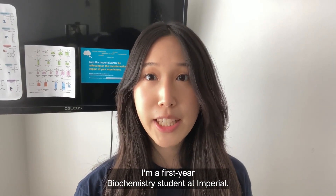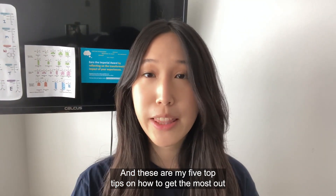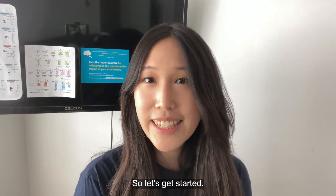Hi, my name is Aime. I'm a first year biochemistry student at Imperial, and these are my five top tips on how to get the most out of your undergraduate open days, whether it be online or in person. So let's get started!